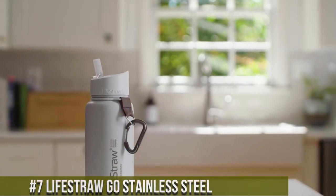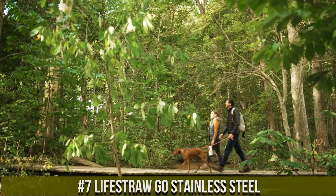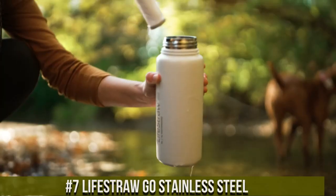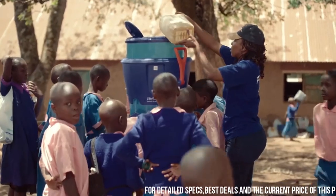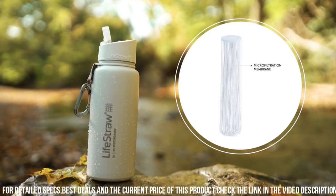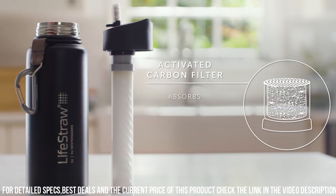Number 7: Lifestraw Go Stainless Steel — the ultimate water purification solution for adventurers and nature enthusiasts. This remarkable water bottle merges cutting-edge technology with rugged durability, making it your essential companion in the great outdoors. Crafted from high-quality stainless steel, it's built to withstand the harshest conditions, while the integrated Lifestraw filter turns contaminated water into safe, drinkable refreshment. Whether you're hiking remote trails, exploring distant wilderness, or ensuring access to clean water during emergencies, this bottle has you covered.